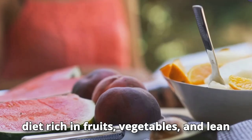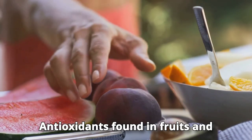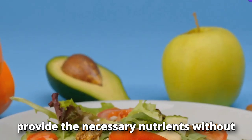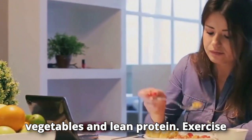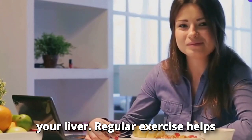Maintain a balanced diet. A diet rich in fruits, vegetables, and lean protein can help keep your liver healthy. Antioxidants found in fruits and vegetables help protect liver cells from damage. Lean proteins such as chicken and fish provide the necessary nutrients without adding extra fat.